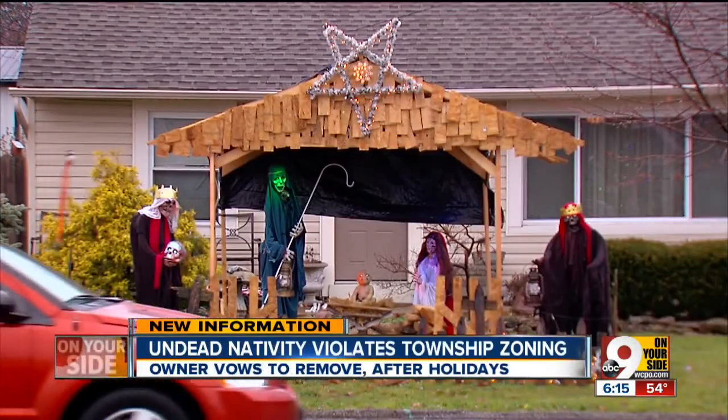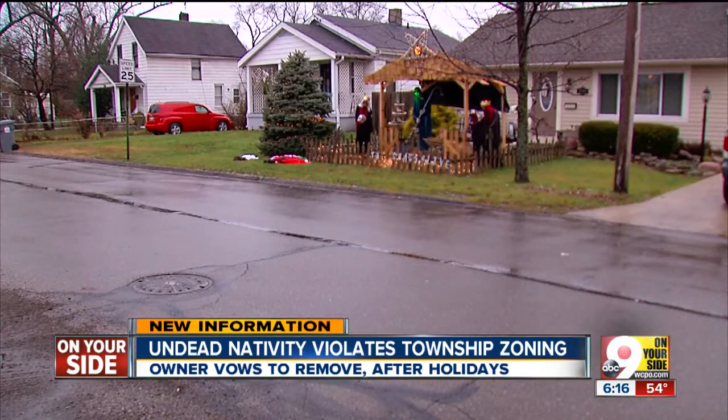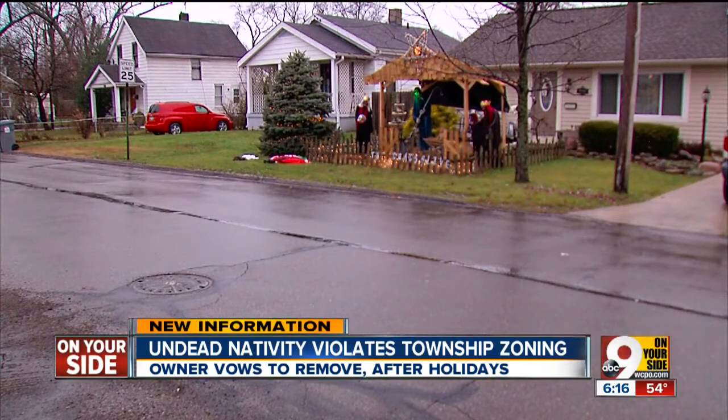If you're just driving by, it looks like a nativity scene. If you're the government, the structure is a violation. Tony Morones, 9 on your side, Sycamore Township.